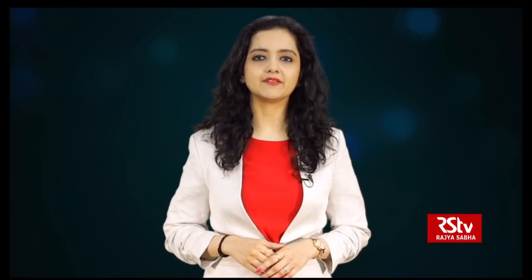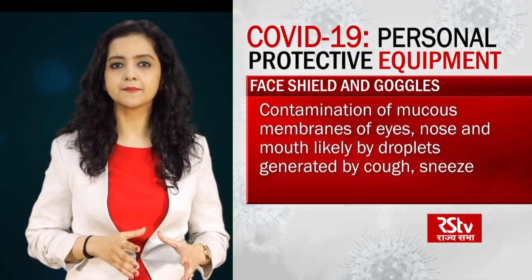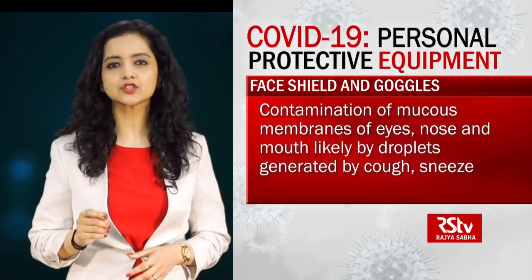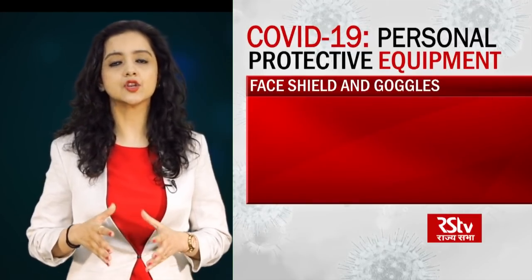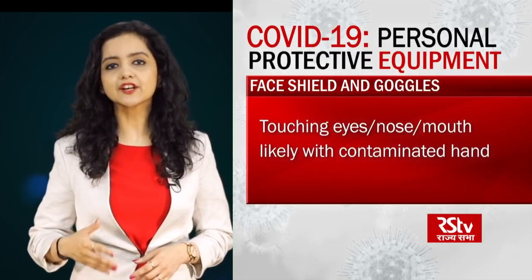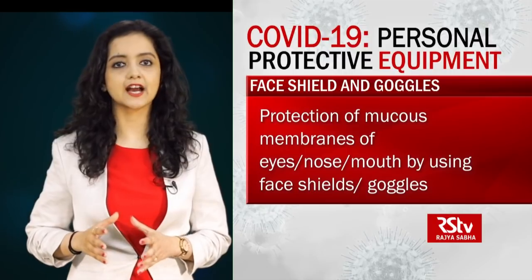The Ministry of Health and Family Welfare has stated the need for each and every component of the PPE. Face shield and goggles are needed because contamination of mucous membranes of the eyes, nose and mouth is likely in a scenario of droplets generated by cough or sneeze of the infected person, or during aerosol generating procedures carried out in a clinical setting. Inadvertently touching the eyes, nose, or mouth with a contaminated hand is another key scenario. Hence, protection of the mucous membranes of the eyes, nose and mouth by using face shields or goggles is an integral part of standard and contact precautions.